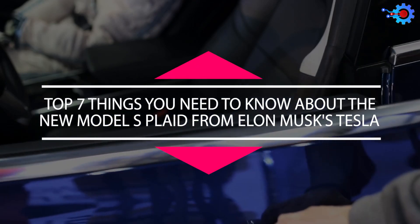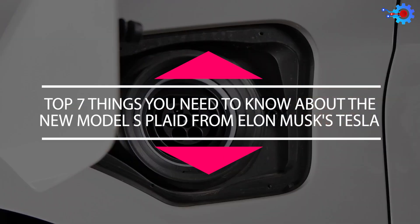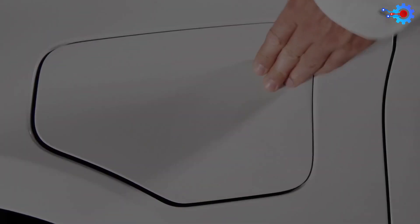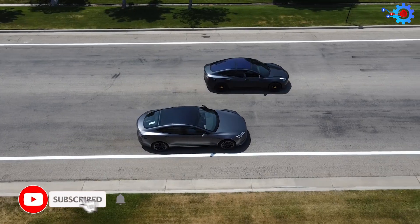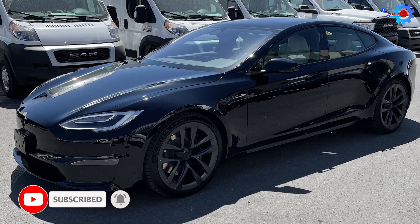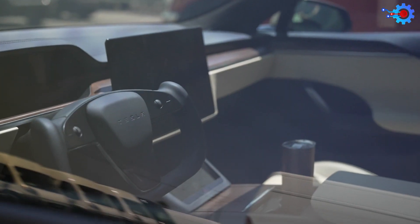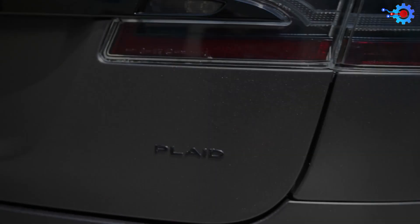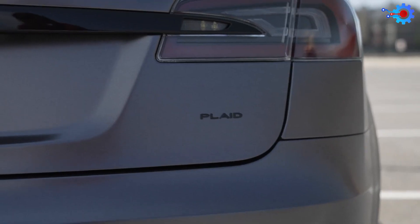Top 7 Things You Need To Know About The New Model S Plaid From Tesla. To complete their infiltration into the marketplace, Tesla has to produce as diverse a range of cars as possible. The new Model S Plaid is a brilliantly designed car seeking to help them with that goal. Although the Model S isn't necessarily new to the market, this Plaid version comes with some pretty awesome features. In this video, we discuss those features one by one.